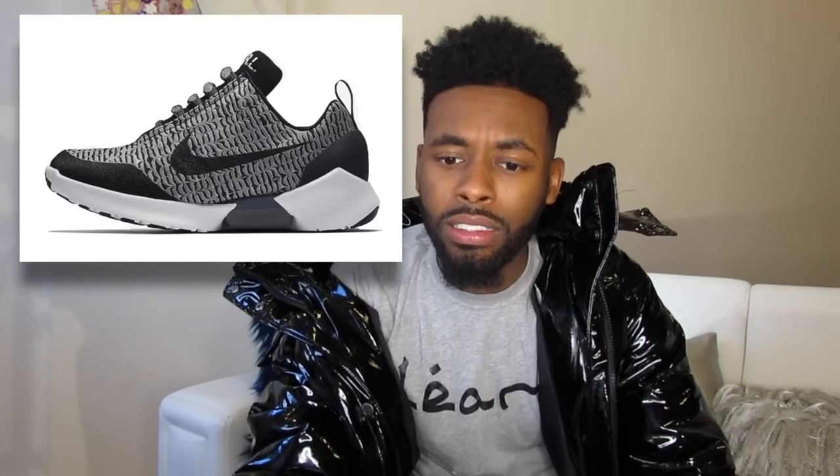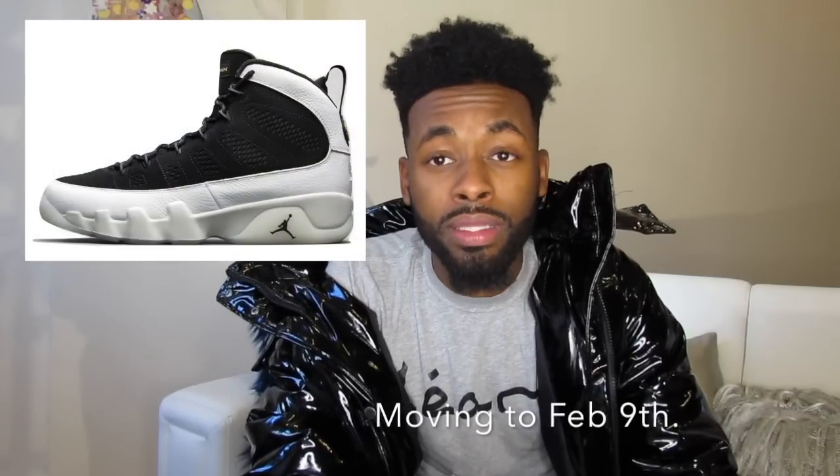The third brings us joy because Jordan is releasing the Jordan 9 Los Angeles in black and white. They are clean — I might not cop them, but they are still dope as hell. Then on February 3rd Jordan is also releasing a Jordan 6.